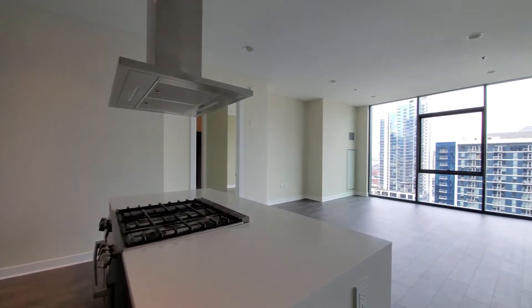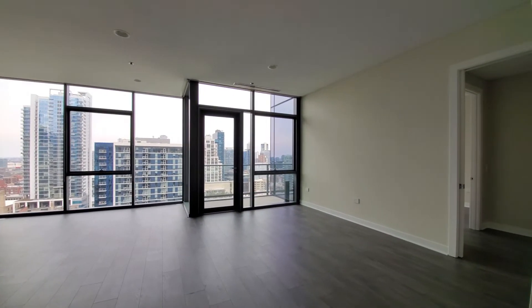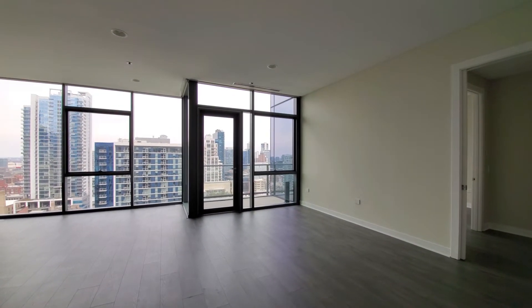A really spacious room here with a terrific amount of flexibility in how you lay out a lot of furniture.